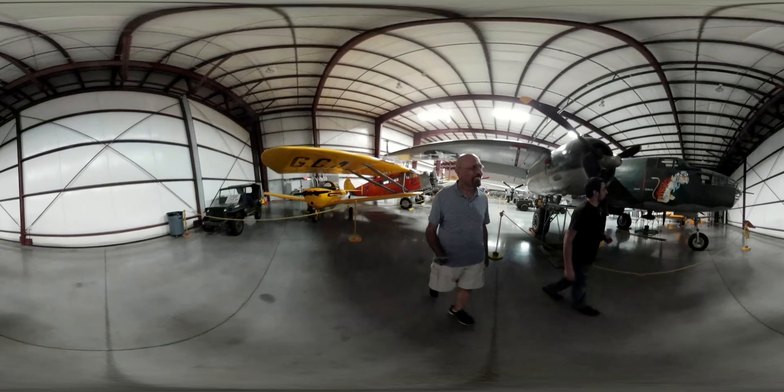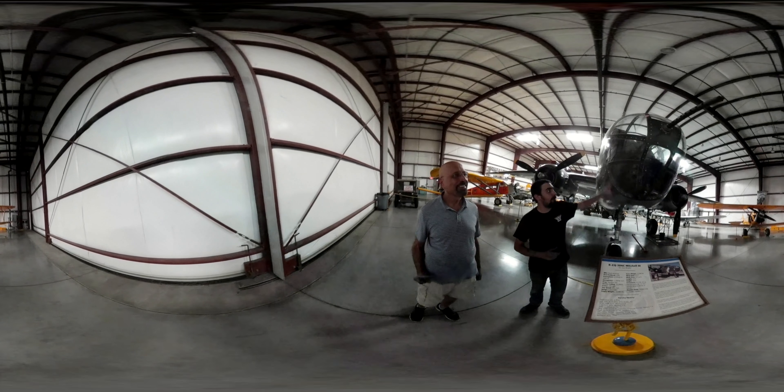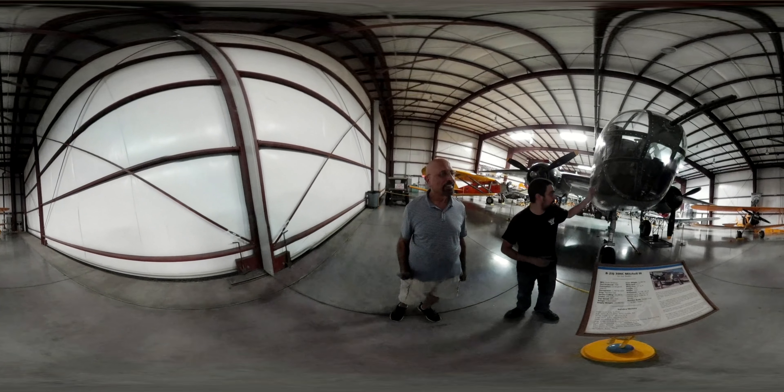The B-25 Mitchell is another nice airplane — a medium bomber in World War II. It's very cool because we do have an original Norden bombsight installed. The Norden bombsight was considered a top-secret piece of technology during World War II — so top secret, they wouldn't even leave it inside an airplane after a mission. They'd always remove them, not knowing the Germans had already stolen the technology. This is the same type of airplane Jimmy Doolittle flew on the famous Doolittle raid.